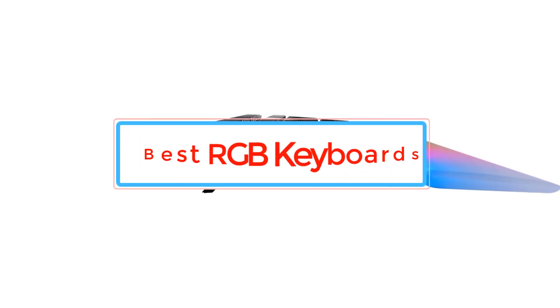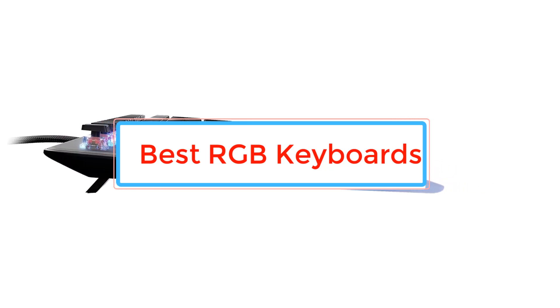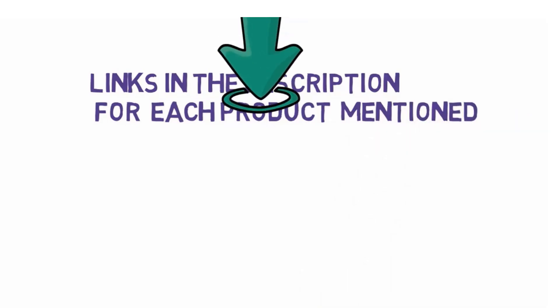Are you looking for the best RGB keyboards? In this video we will look at some of the best RGB keyboards. Before we get started, we have included links in the description, so make sure you check those out to see which one is in your budget range.